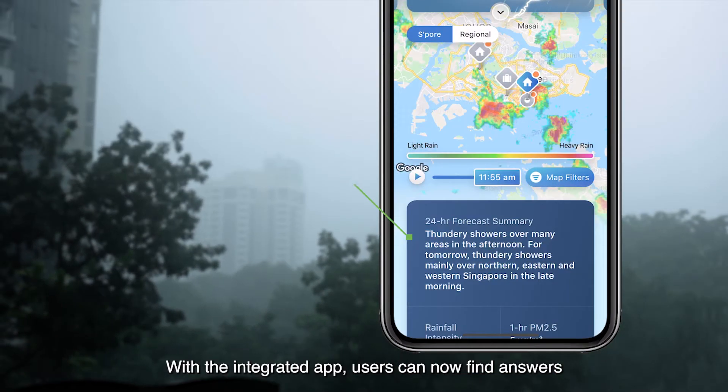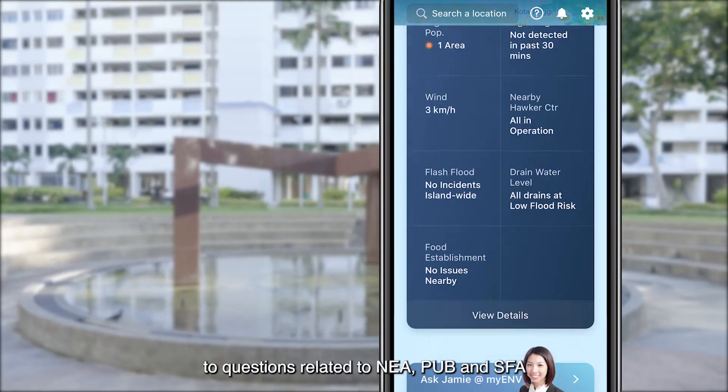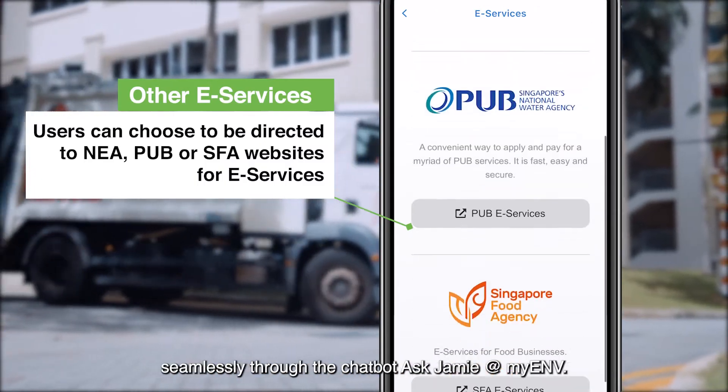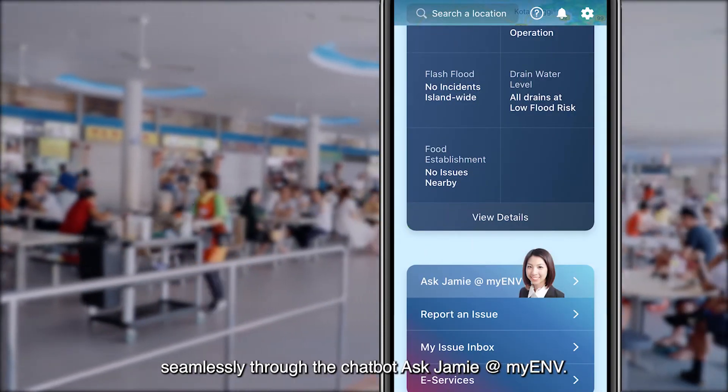With the integrated app, users can now find answers to questions related to NEA, PUB, and SFA seamlessly through the chatbot, Ask Jamie, at My ENV.